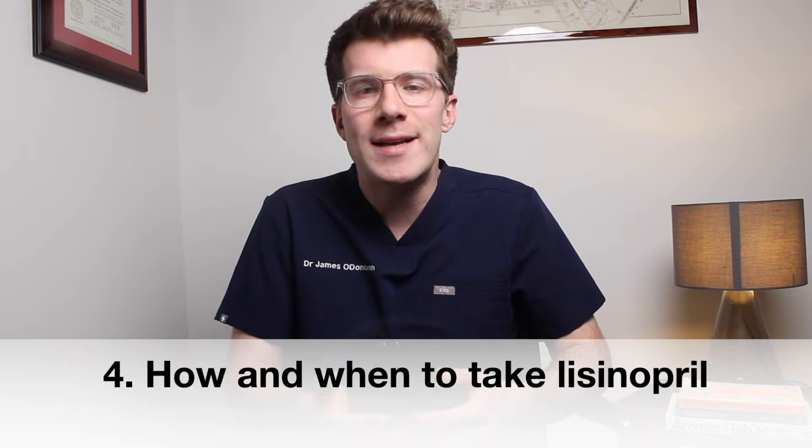Lisinopril normally comes as tablets, but if you struggle with tablets it can also come in liquid form. The exact dose will depend on why you're taking the medicine, but for high blood pressure a typical dose might be 20 milligrams once a day, with a maximum dose of 80 milligrams once a day. After a recent heart attack it might be 10 milligrams once a day.